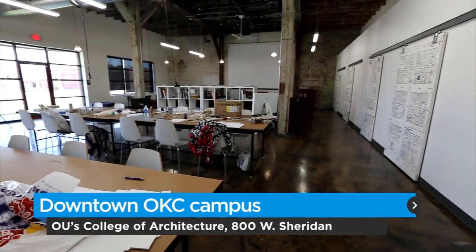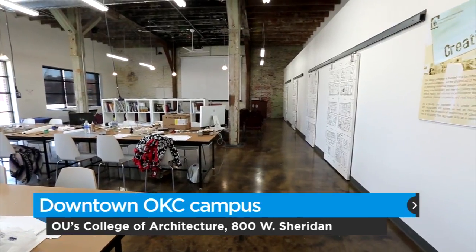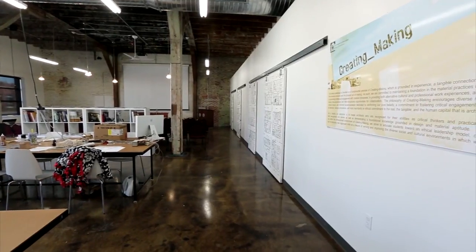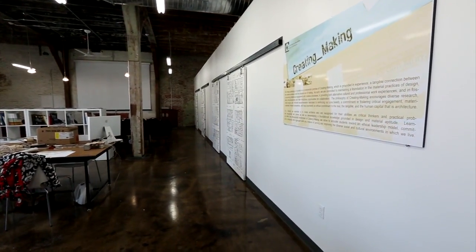The building's warehouse feel remains intact with exposed brick walls, concrete floors, and even large garage doors. Teachers can portion off smaller areas with the help of sliding doors. The design of the center itself is set up to create functionality.